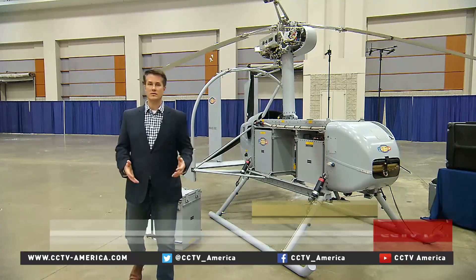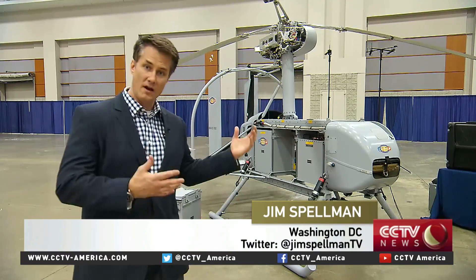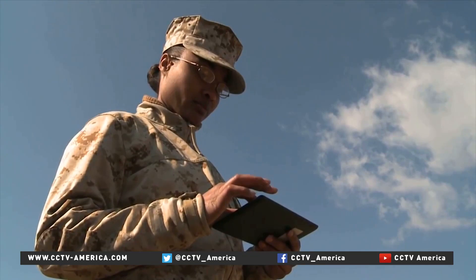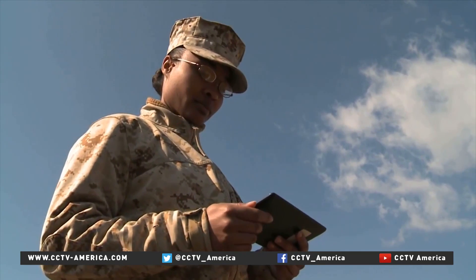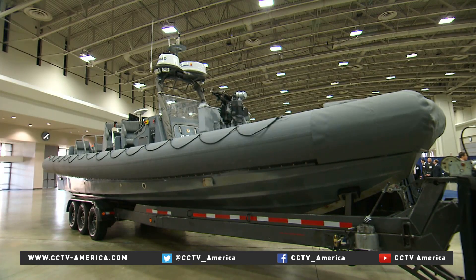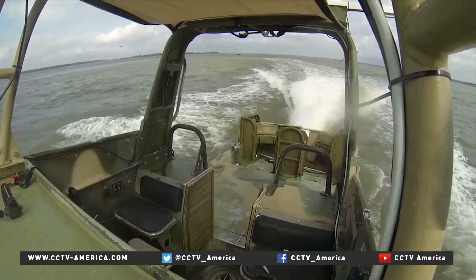In the future, unmanned vehicles and drones will play an even bigger part in the U.S. military — in the skies, on the water, and below the seas. Unmanned helicopters like this can be flown using a simple tablet computer; training is easy and takes only a few hours. The Navy calls these autonomous swarm boats — multiple boats acting together without a human operator.